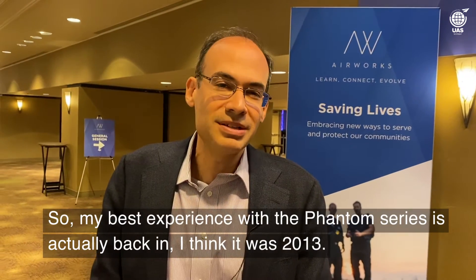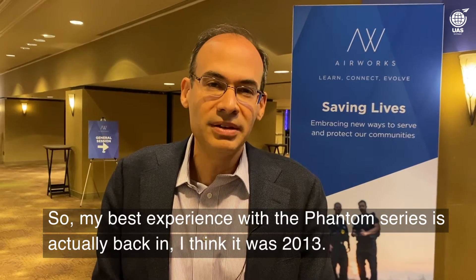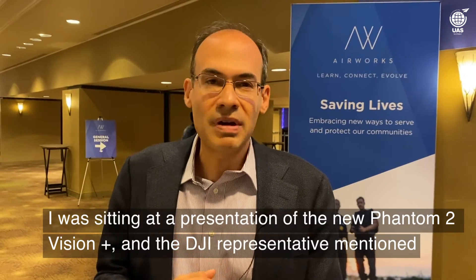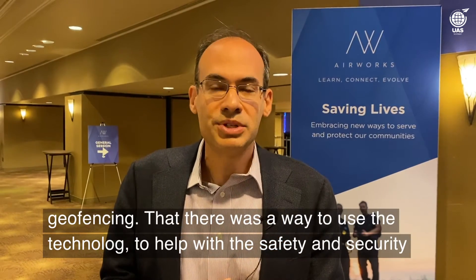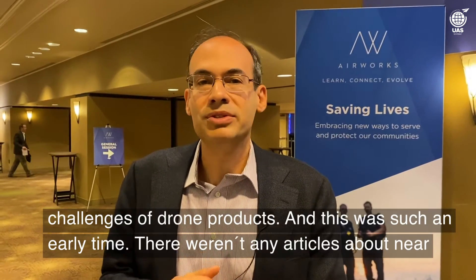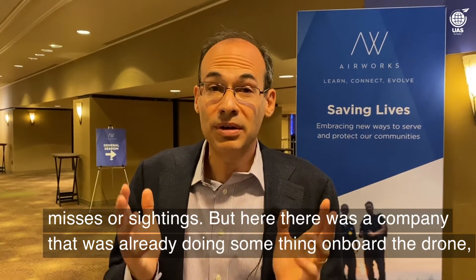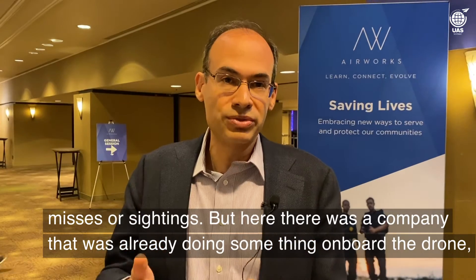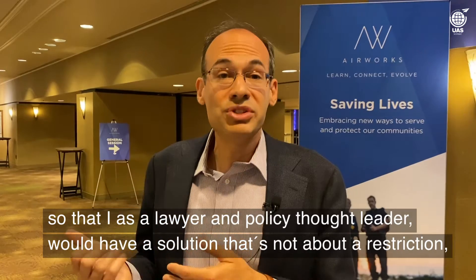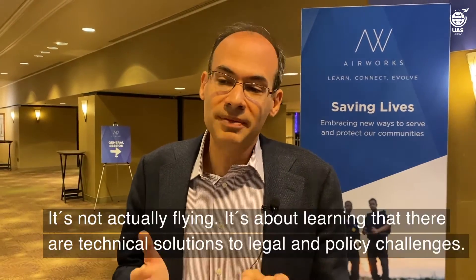My best experience with the Phantom series is actually back in 2013. I was sitting at a presentation of the new Phantom 2 Vision Plus, and the DJI representative mentioned geofencing — that there was a way to use the technology to help with the safety and security challenges of drone products. This was such an early time; there weren't any articles about near misses or sightings. But here was a company already doing something on board the drone. As a lawyer and policy thought leader, I saw a solution that's not about a restriction, but about what you can do with the amazing technology. That's the best memory — learning that there are technical solutions to legal and policy challenges.